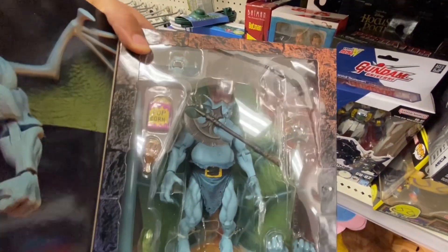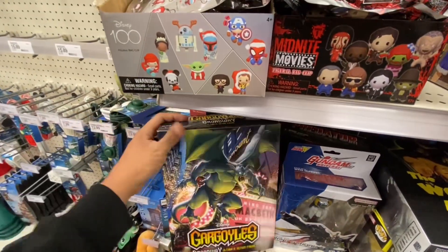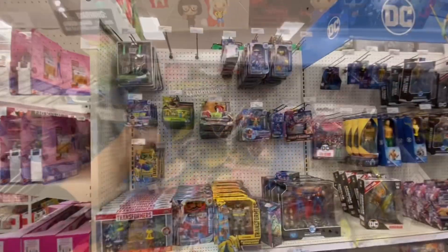His stuff is loose, but I'm going to open him anyway. Yep, I think I'm going to take this guy here. Score! Alright, Transformers section.